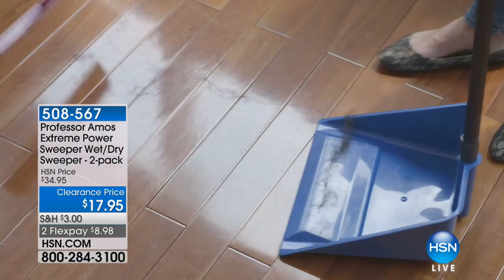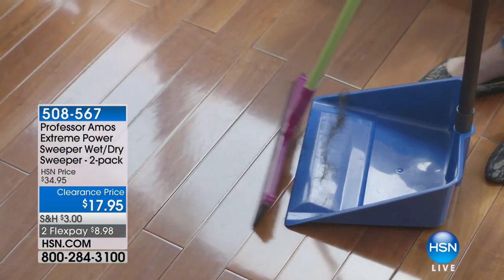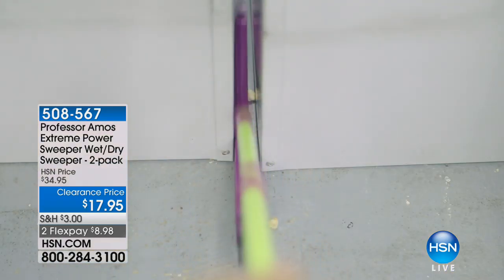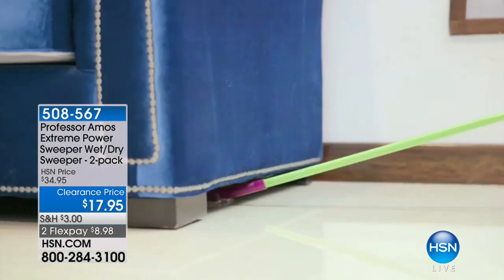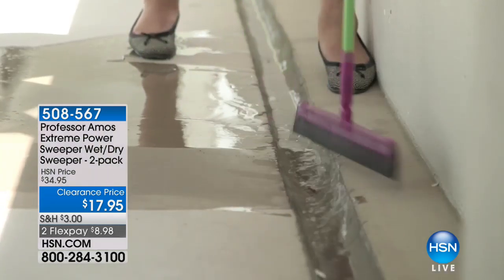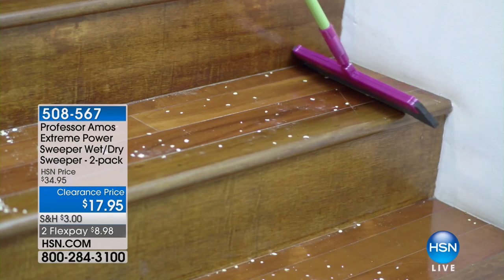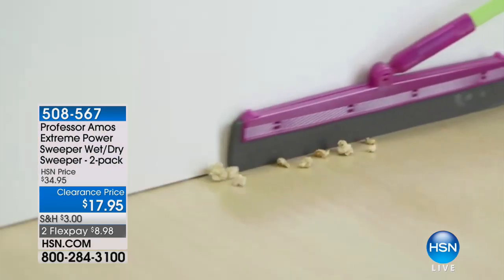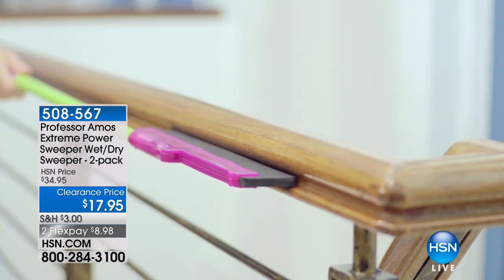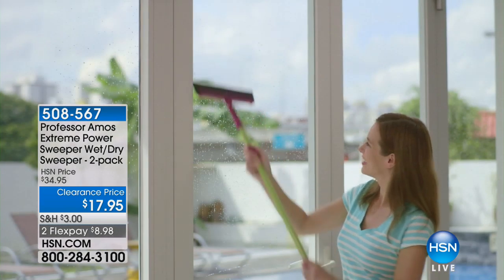You are going to use our next item coming up — Professor Amos has done the Extreme Power Sweeper. This is a wet-dry sweeper with the most unique design. It's kind of like part sponge and part squeegee. It actually conforms to the surface space — that's what makes it spongy. But then it has the strength of a squeegee to really get up those messes. We're giving you two at $17.95 — a fabulous buy.